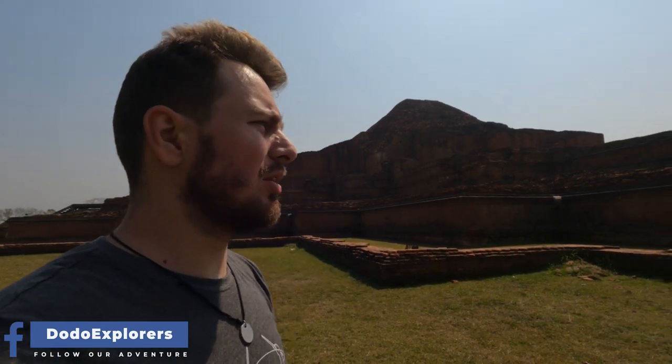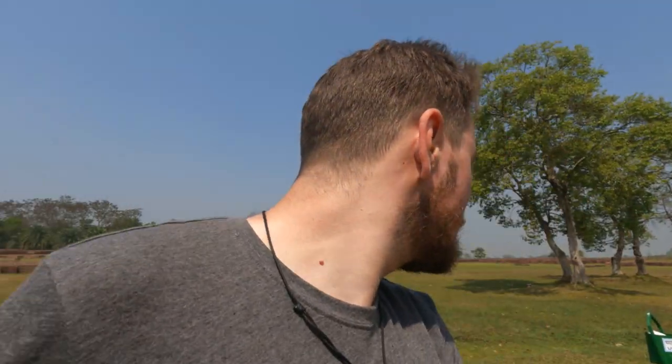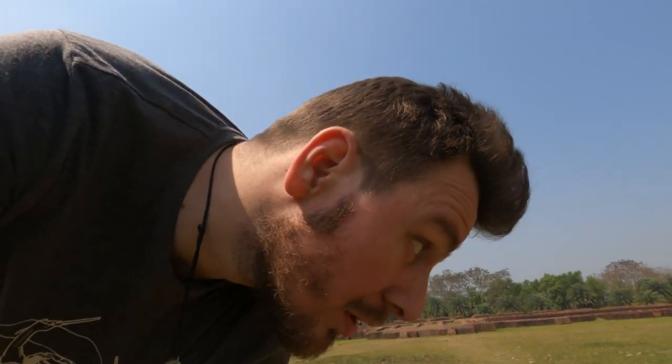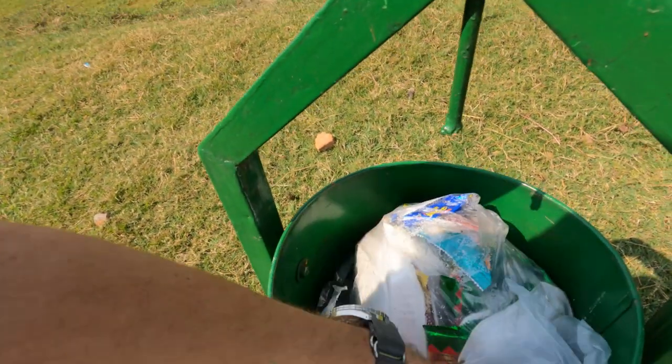You wouldn't want to get on top of all these bricks and ruin this — after all, this is a UNESCO World Heritage Site. To those people who actually do this, because I saw some kids running around the walls and fences, please stop. This is a UNESCO heritage site, a holy and special place. It's very good that there are trash bins around, even though from the looks of it people don't always bother to use them.